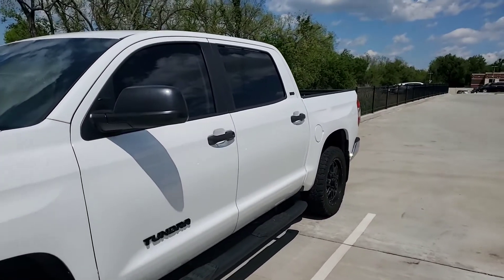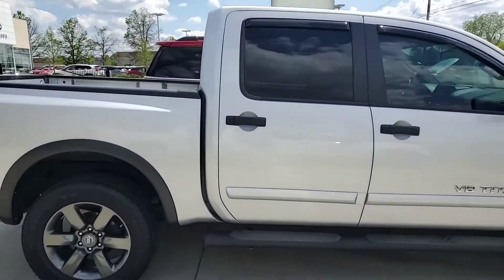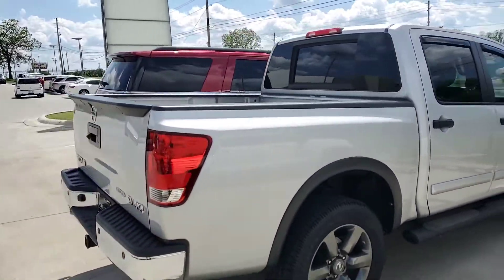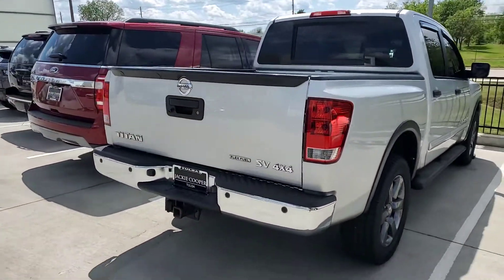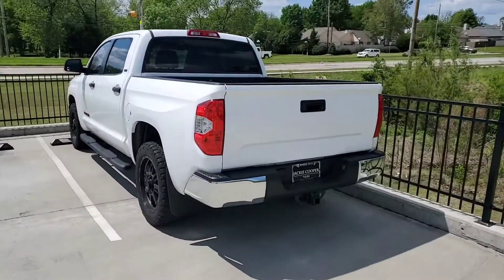If you might be interested in one of those — not quite the same vehicles — but I figured you might want to know what other trucks we have in stock. The Titan is an SV. It is a 4x4. And then the Toyota Tundra.